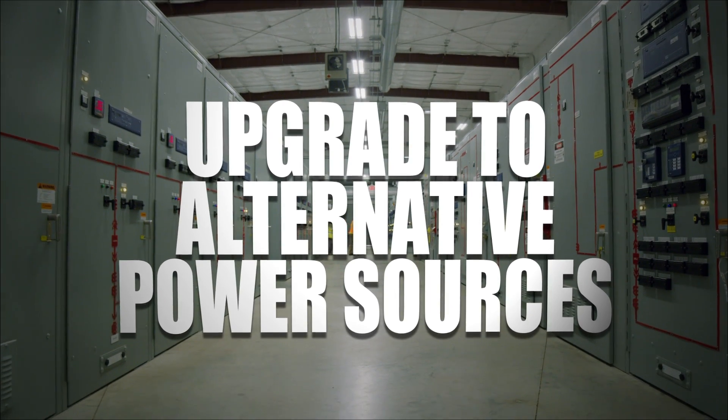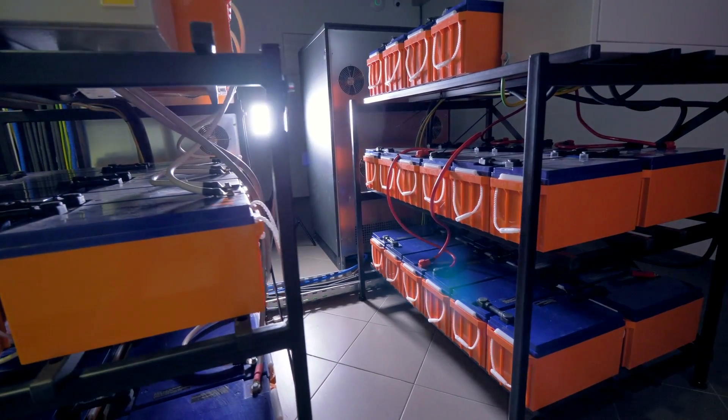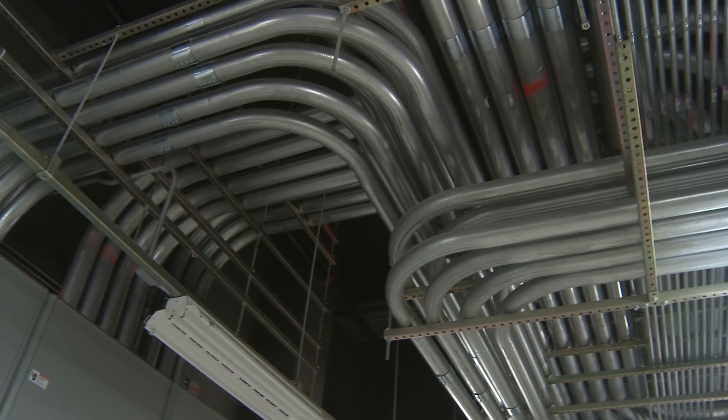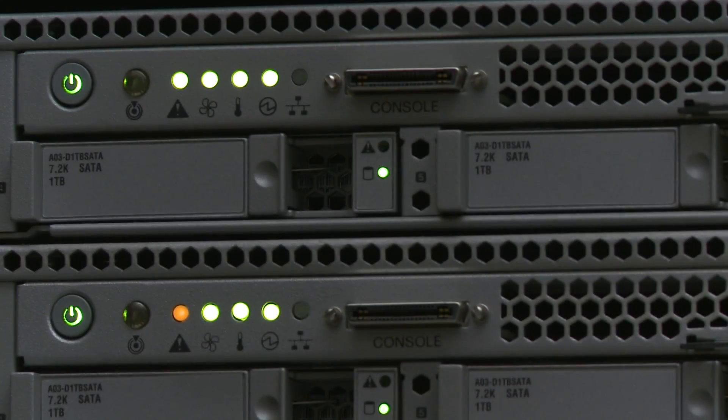Businesses should also consider upgrading to alternative power sources such as microgrids, energy storage systems, or other decentralized generations. This allows the power source to break off from the main grid and operate on its own using local energy when necessary in a storm.